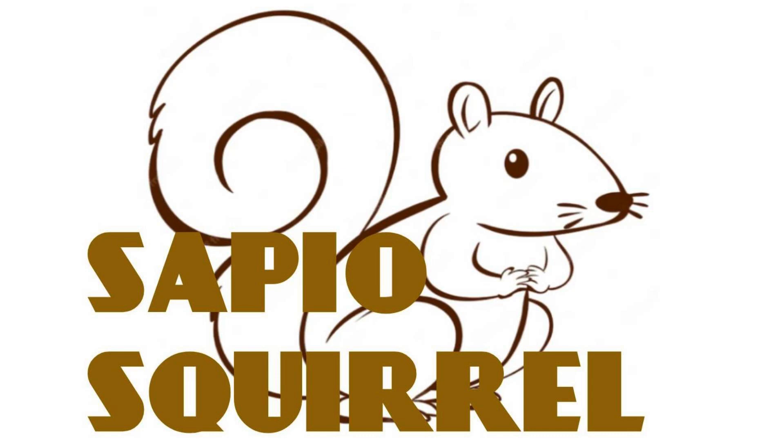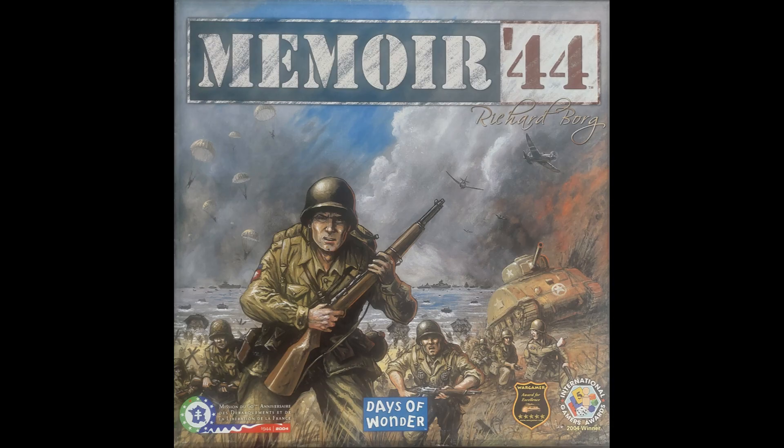Hello friends, this is SapioSquirrel again with another video. Today I am looking at board games. I am a big fan of contemporary board games, and in particular I am looking at Memoir 44 this time.